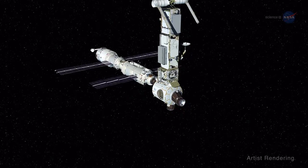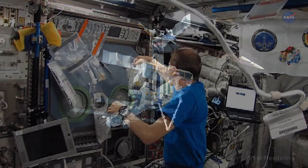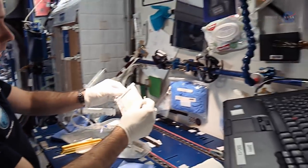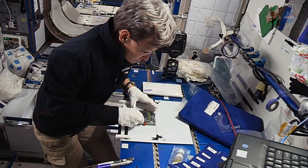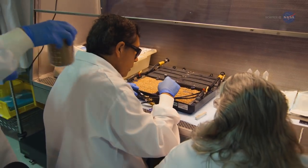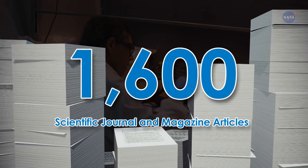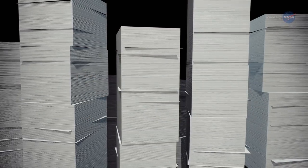Since the first modules of the ISS were launched in 1998 up until 2017, more than 2,400 investigations have been undertaken by over 3,400 researchers in over 100 countries. Astronauts have spent more than 36,000 hours helping run the experiments for scientists back on Earth. To date, more than 1,600 scientific journal and magazine articles have been published reporting the results. It's a scientific bonanza.